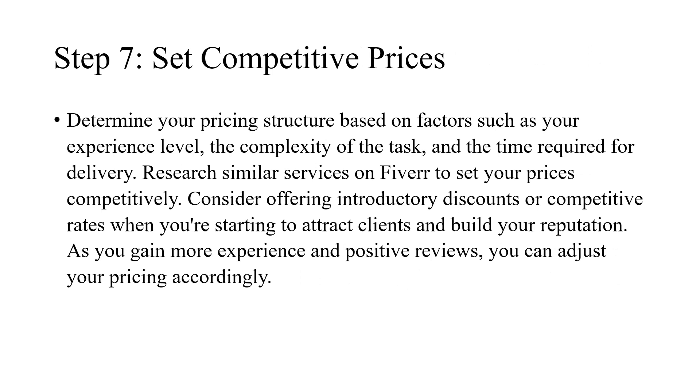Step 7: Set competitive prices. Determine your pricing structure based on factors such as your experience level, the complexity of the task, and the time required for delivery. Research similar services on Fiverr to set your prices competitively. Consider offering introductory discounts or competitive rates when you're starting to attract clients and build your reputation. As you gain more experience and positive reviews, you can adjust your pricing accordingly.